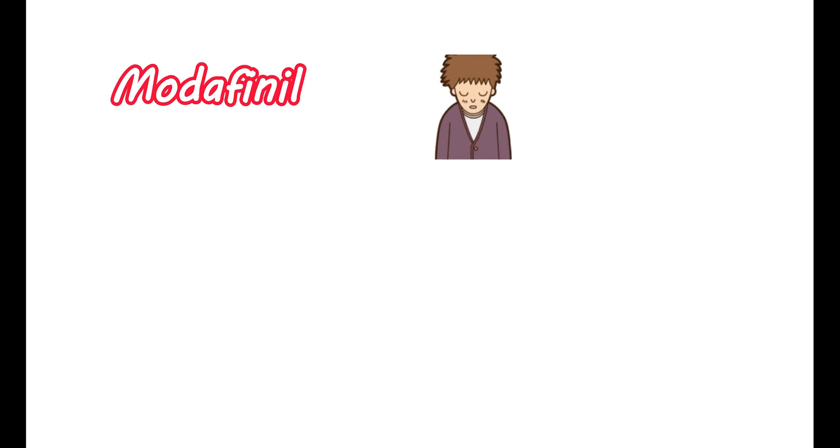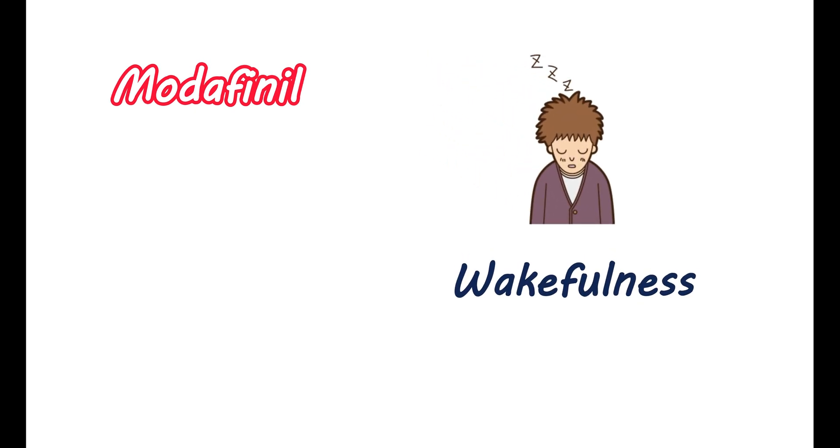Modafinil is a medication that is used to promote wakefulness in people. It is a wake-promoting drug that improves your alertness. It is available as a tablet, and it is well-known with the brand name Provigil.